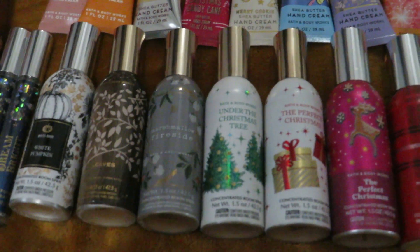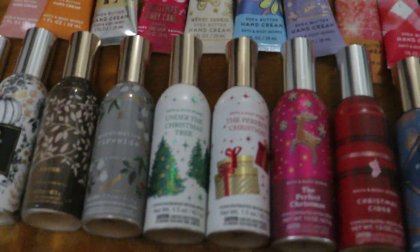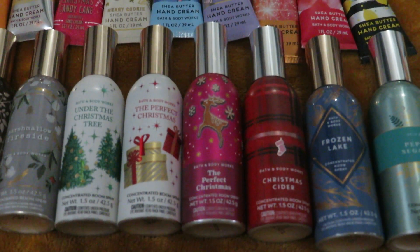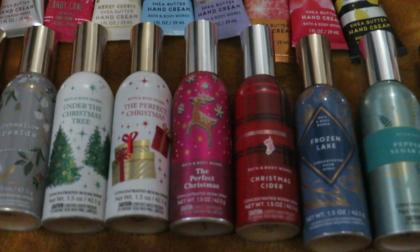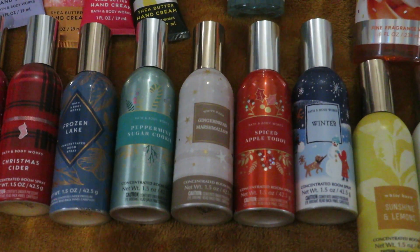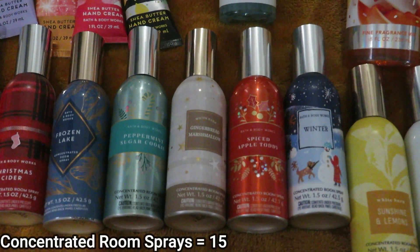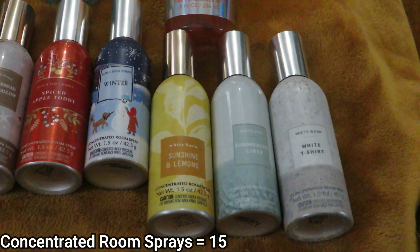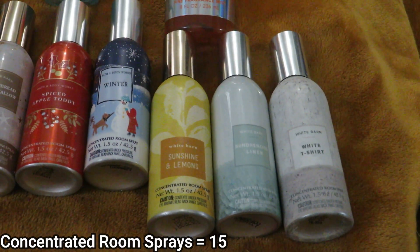For Concentrated Room Sprays, I have White Pumpkin, Leaves, Marshmallow Fireside, Under the Christmas Tree, two of The Perfect Christmas (one is from last year), Christmas Cider, Frozen Lake, Peppermint Sugar Cookie, Gingerbread Marshmallow, Spiced Appletotty, Winter, and to round it out, Sunshine and Lemons, Sun Drenched Linen, and White T-Shirt.